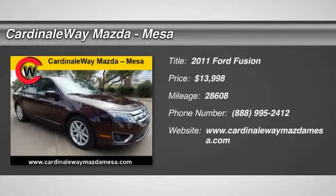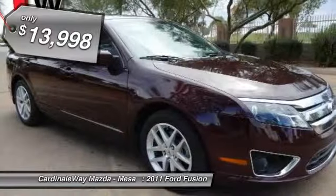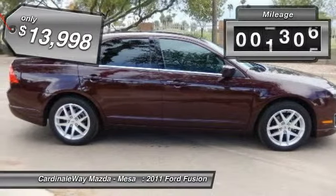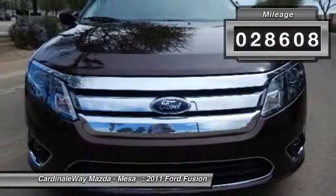The 2011 Fusion. You can have both impressive power and great economy in a Fusion, and it is priced below $15,000. This vehicle has less than 30,000 miles.